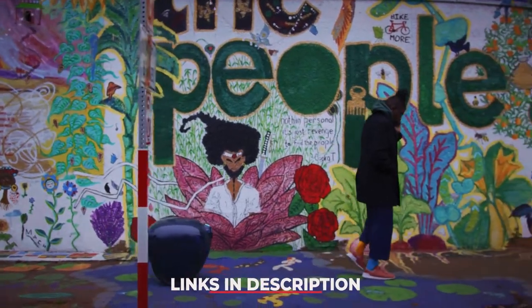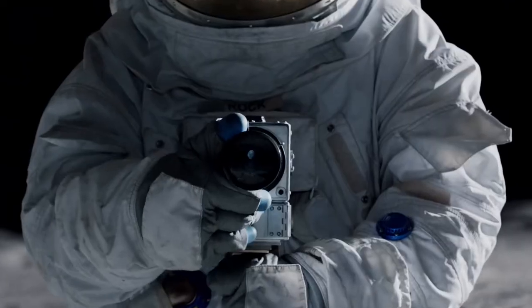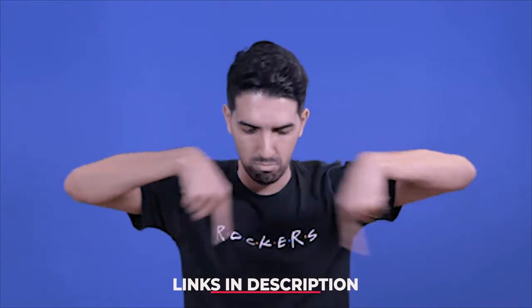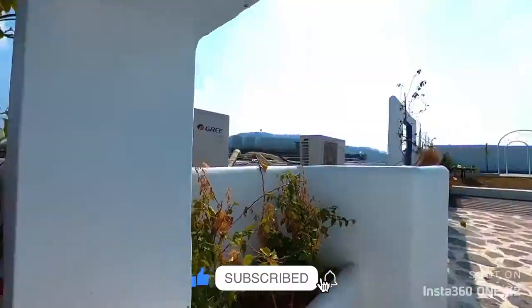Hey guys, this week we found a robot that carries your stuff around and a smartphone with NASA-grade photography. As usual, links to everything we mention are in the description box below, so feel free to check them out. And don't forget to subscribe.